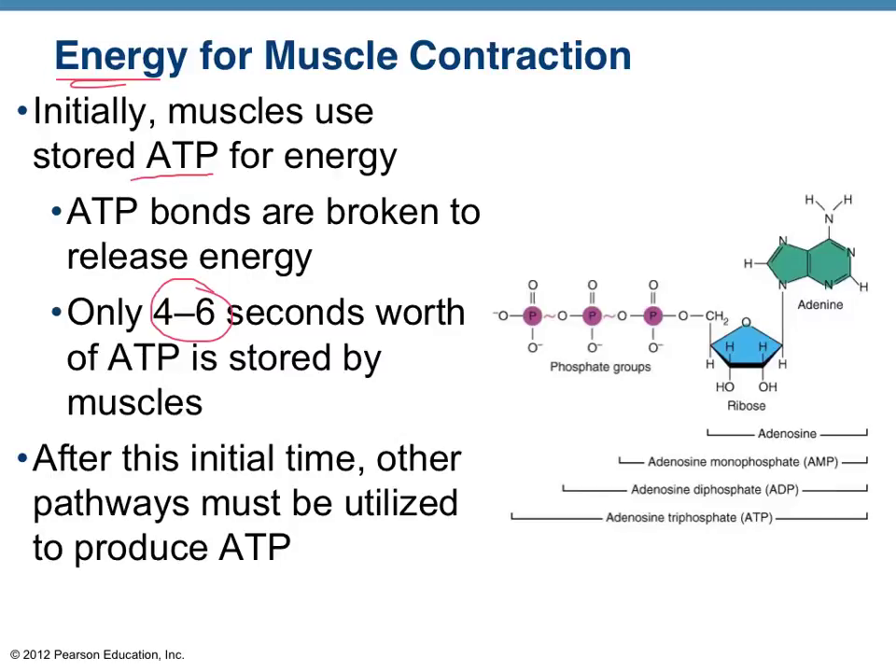Here's an ATP molecule on the right in the diagram, and the bonds are where the energy is actually stored. When you break bonds in molecules, energy is released. So if we break a phosphate off of this ATP, we're left with a lower-energy molecule called ADP, and what the body wants to do is replenish ATP stores.